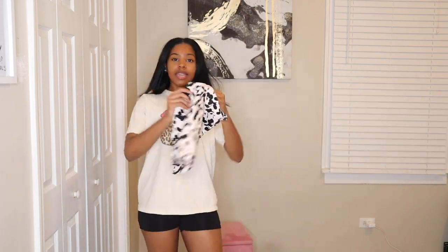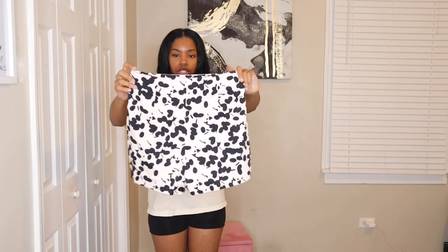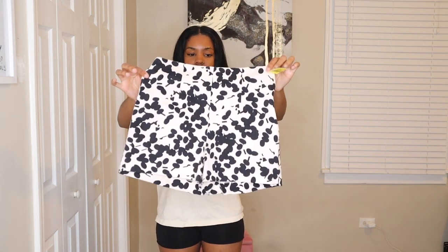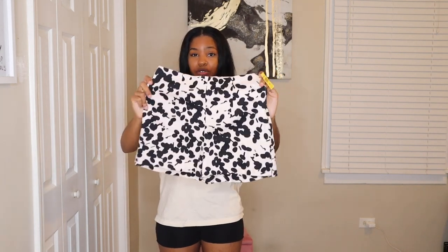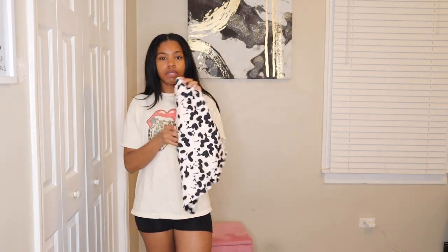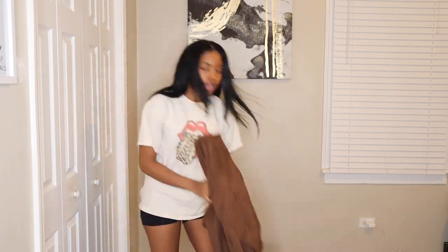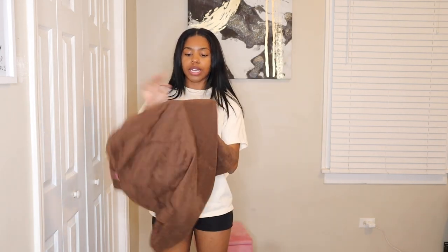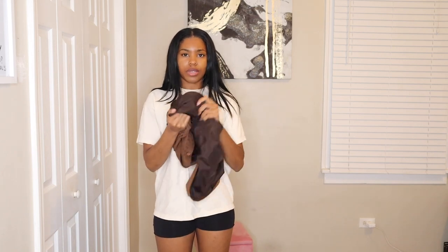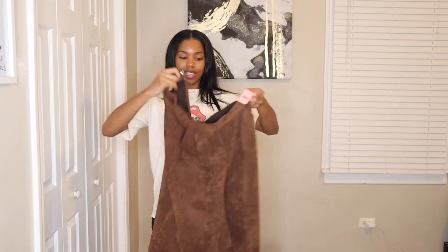I found these cute shorts — I love the unique pattern and design on them. I always go in trying to find different things with unique patterns that catch my eye, and these definitely did. These were only $4.99. I also got this next piece solely for the fabric — it's more suede, and even the inside lining can be used as fabric. You just have to think outside the box and be creative.